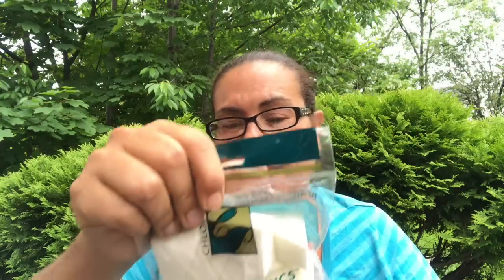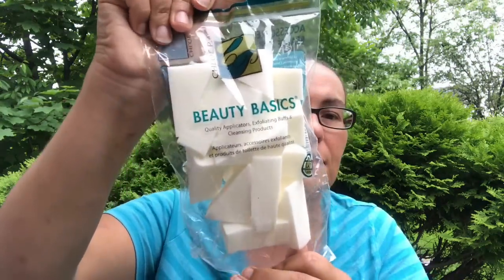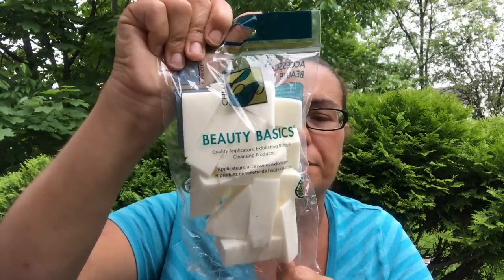Then I came across this — it was new. It's Beauty Basics by Chloe P quality applicators: exfoliating buffs and cleansing products, and it's latex-free. I got a couple of those for my makeup.